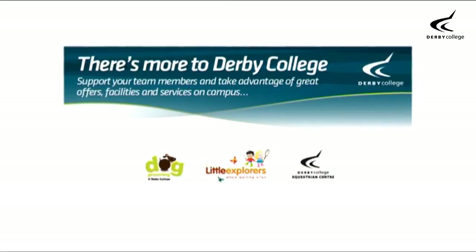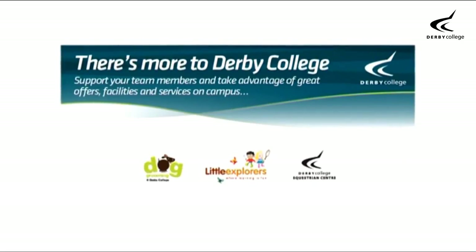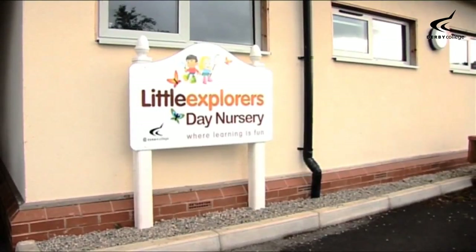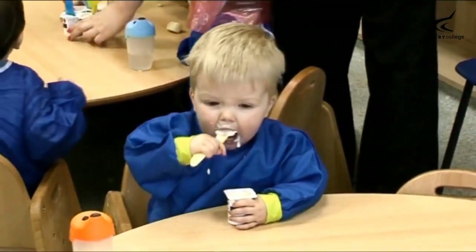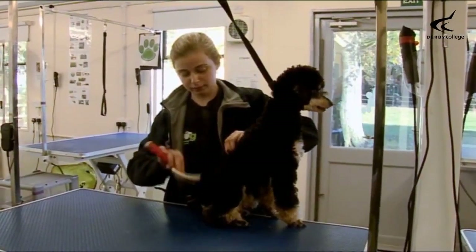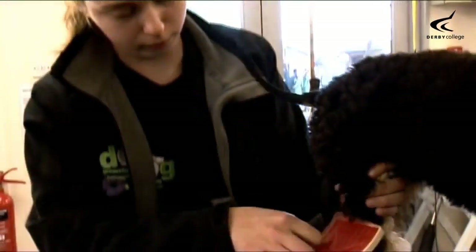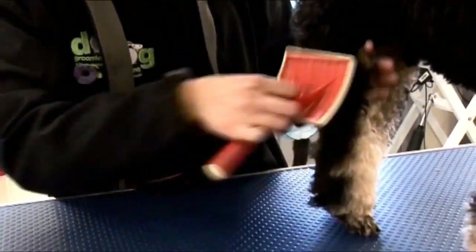The campus is also home to three commercial services. Little Explorers, a nursery for children aged three months to five years. A high-quality dog grooming service, catering for all breeds and sizes, run by students working under staff supervision.